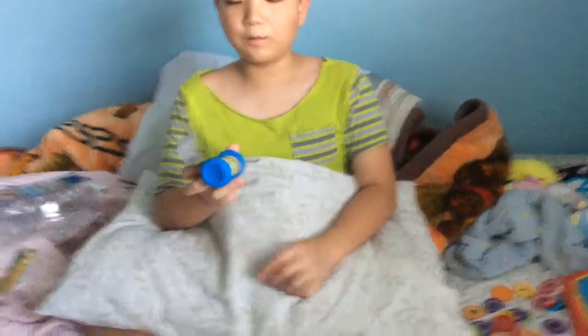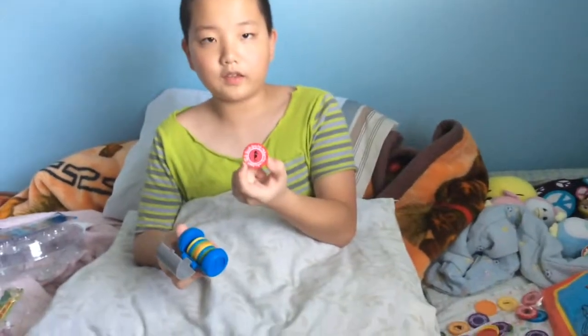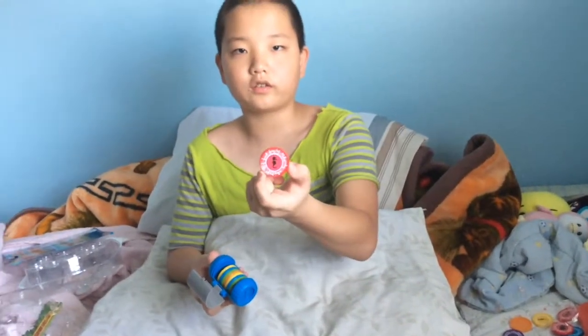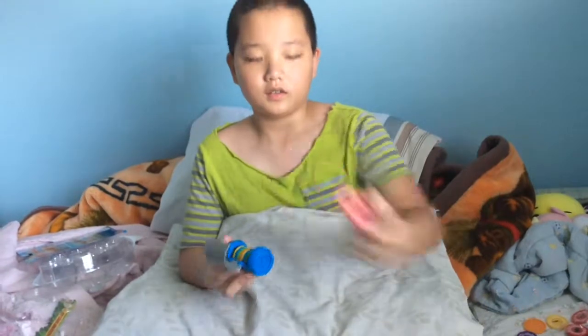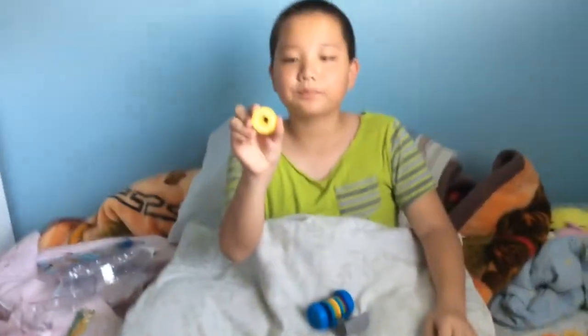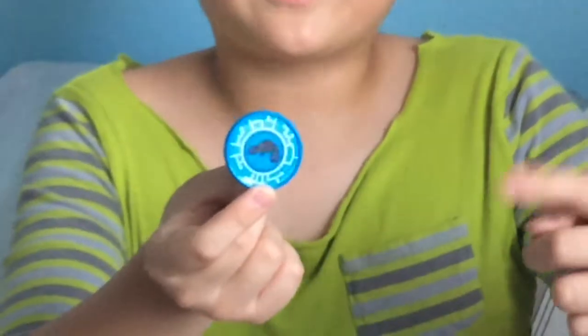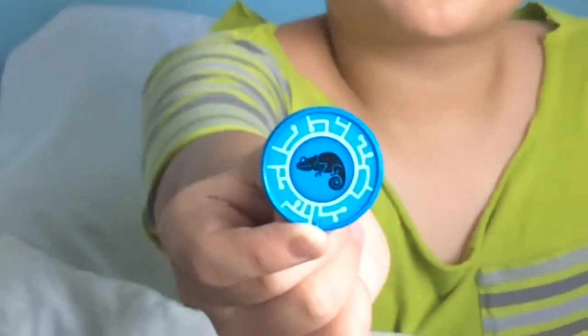I took off the tape and this one is a seahorse. This one is actually an opossum. This one — can you guess it, viewers at home? Leave a comment down below to see if you can guess what this animal is.